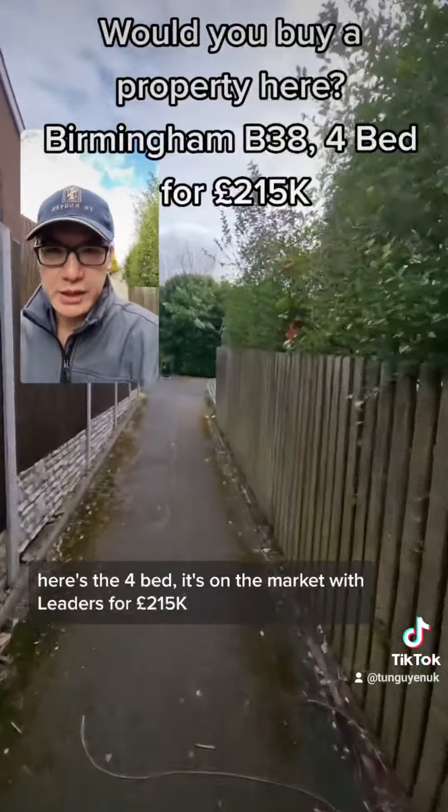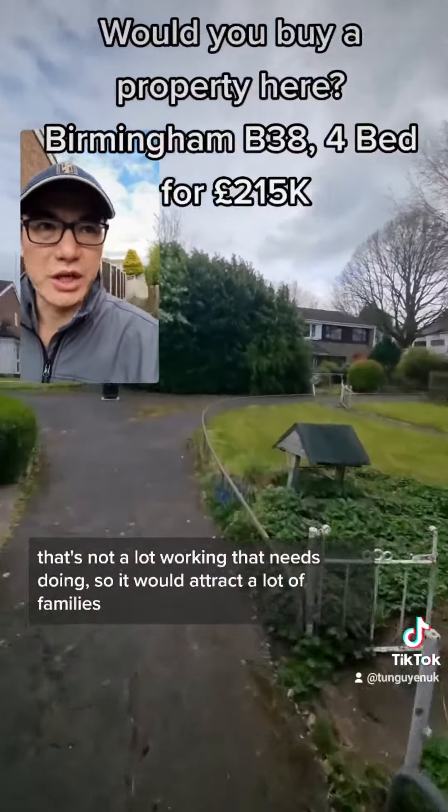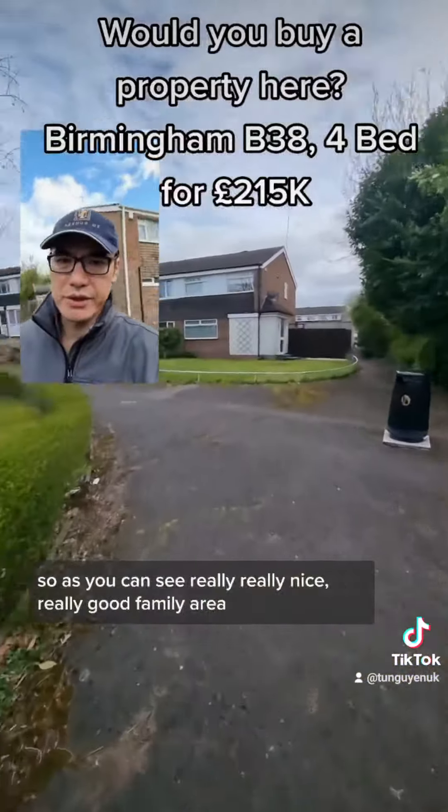It's a four-bed on the market with Leaders for £215k. I suspect it will go over that. There's not a lot of work that needs doing, so it would actually attract a lot of families.